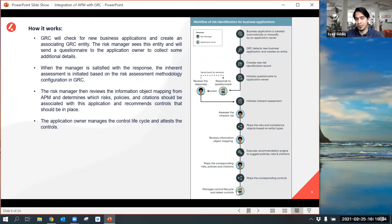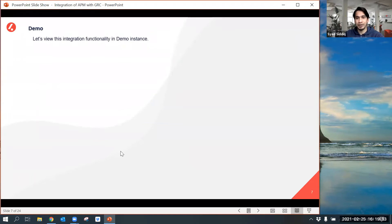The application owner then manages the control lifecycle and controls the existing controls, making them compliant or non-compliant. Let me take you to my demo instance to show how this functionality works.